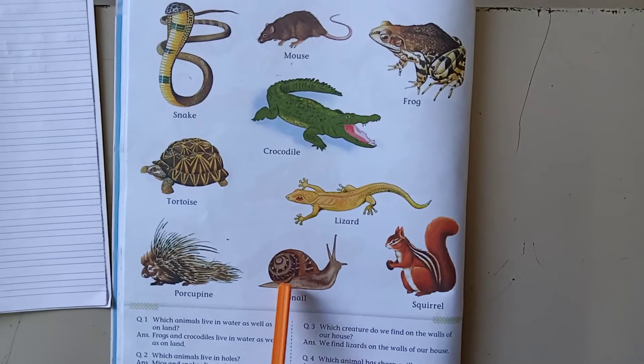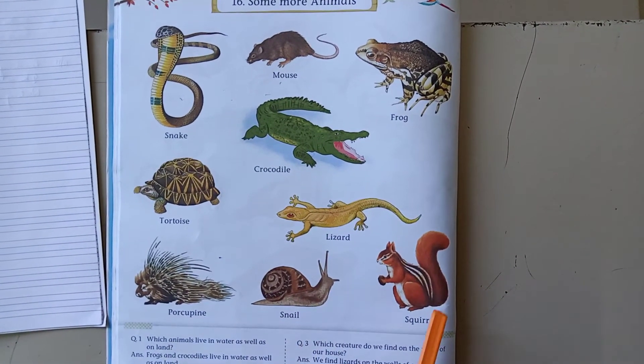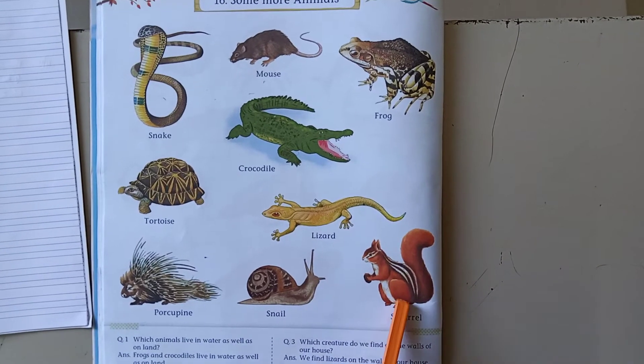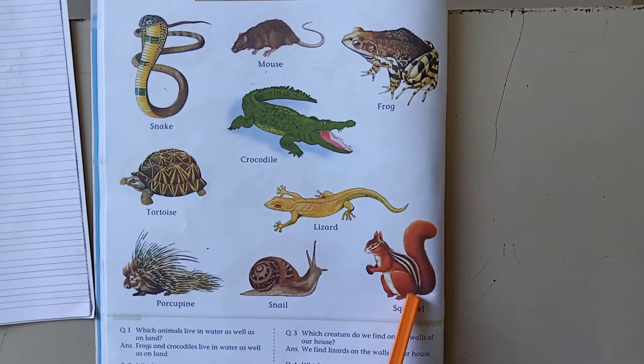Snail, it has got a hard shell on its body. Squirrels live on trees. It likes to eat nuts.